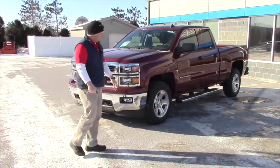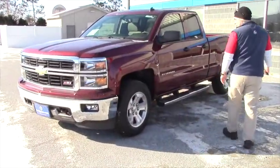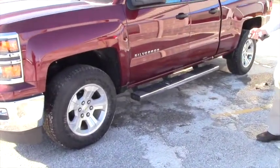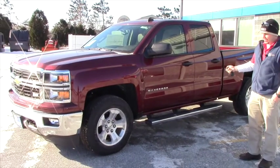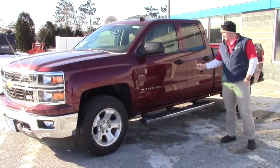As you can see, it's a Z71 package with the 18-inch alloy wheels and your stainless steel running boards. I know you asked about remote start — it does have it, and on cold days like today it makes the truck nice and warm for you before you have to get in.